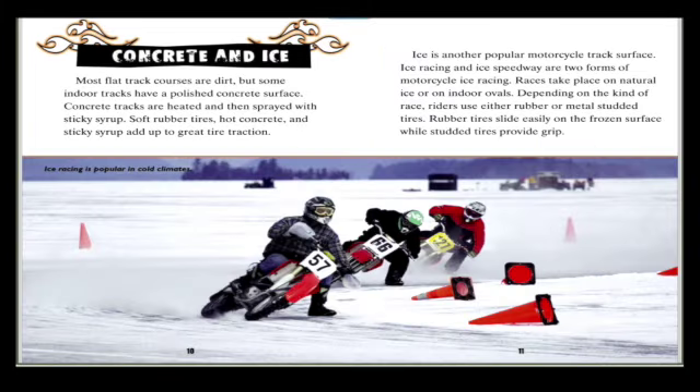Concrete and ice: most flat track courses are dirt, but some indoor tracks have a polished concrete surface. Concrete tracks are heated and then sprayed with sticky syrup. Soft rubber tires, hot concrete, and sticky syrup add up to great tire traction.